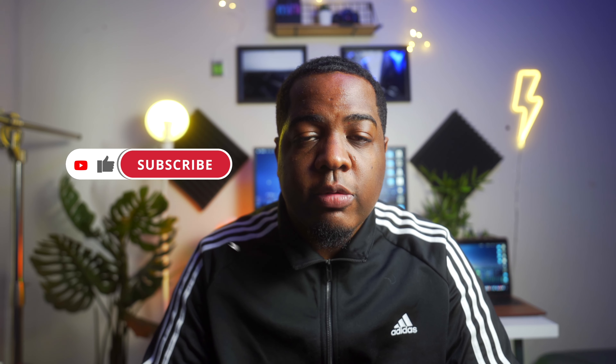Before I get into the video I'm going to kindly ask you guys to hit the subscribe button and comment down below letting me know that you've subscribed. That will enter you to win a $25 Apple or Amazon gift card. The winner will be announced in two weeks from today's date — all you've got to do is be a subscriber.